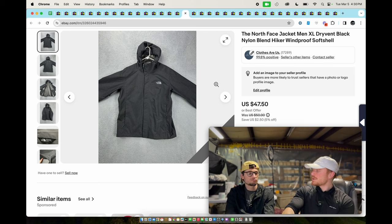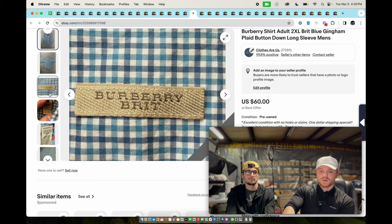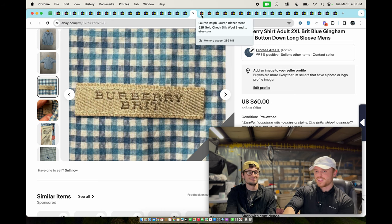This one actually didn't sell quickly — it took forever. It was a mid-length nylon jacket, full sale at $47.50. This is a Burberry button-down shirt — Burberry is a great brand to be on the lookout for. Make sure it's authentic, but if it is, it will sell quickly for a decent amount. This sold for about $50.